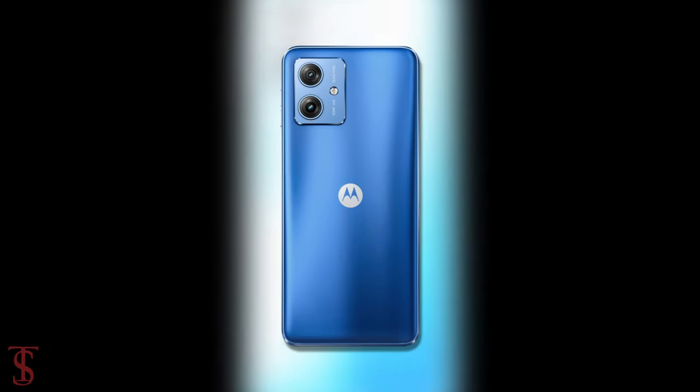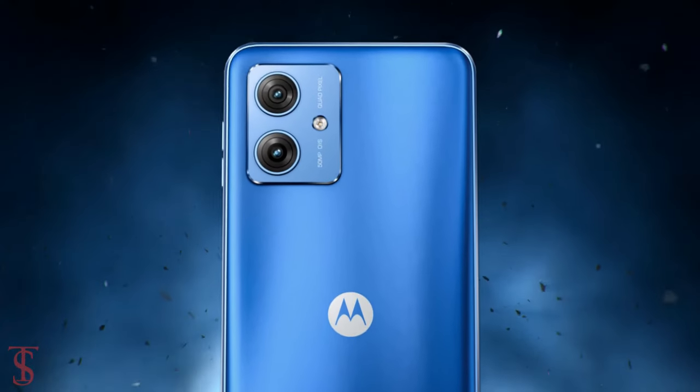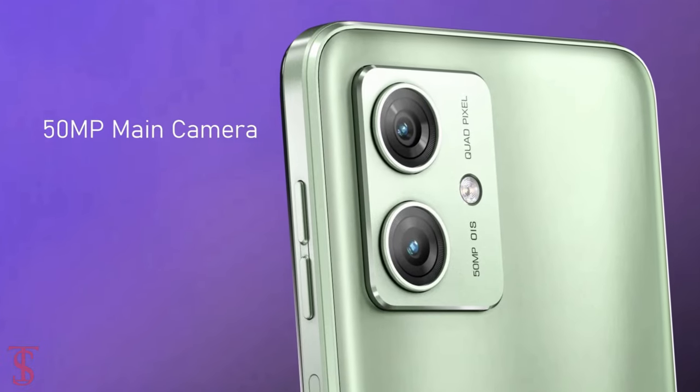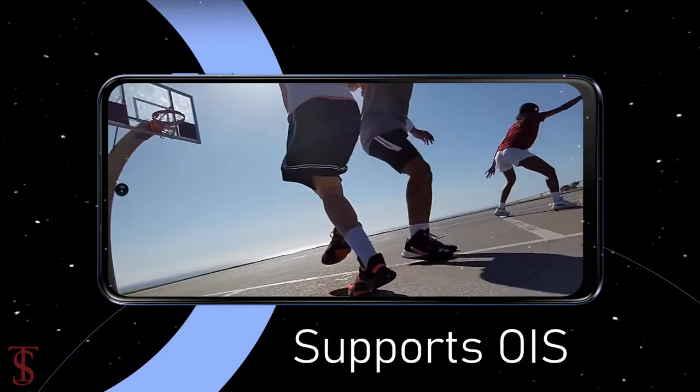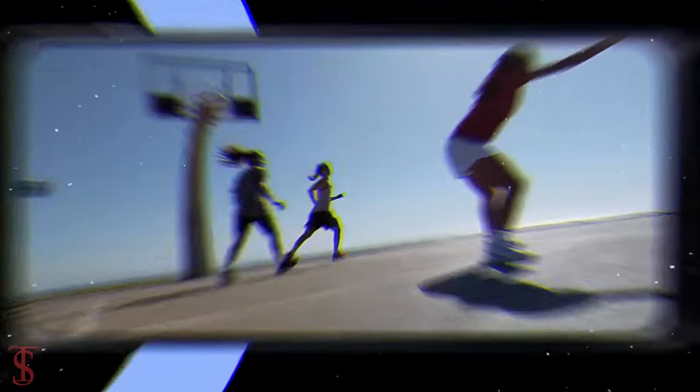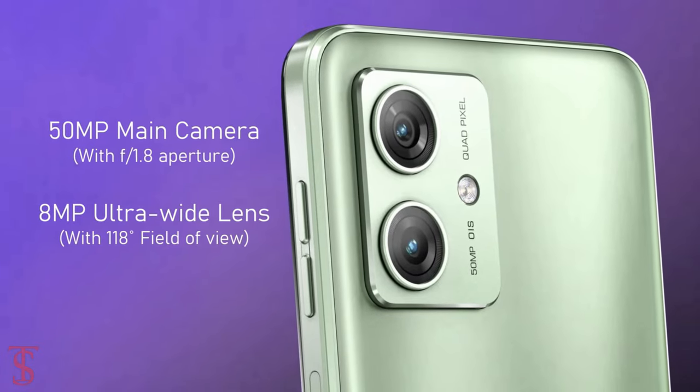The rear panel of the phone houses a dual camera setup under a squarish module at the top left corner, that includes a 50MP main camera with f/1.8 aperture. It supports optical image stabilization for stable video recording, and there is an 8MP ultra-wide-angle lens with 118-degree field of view.